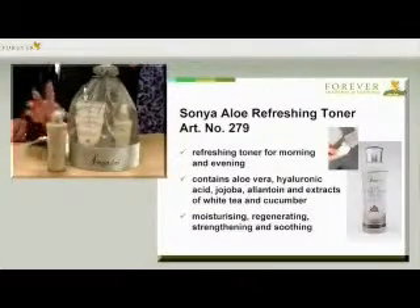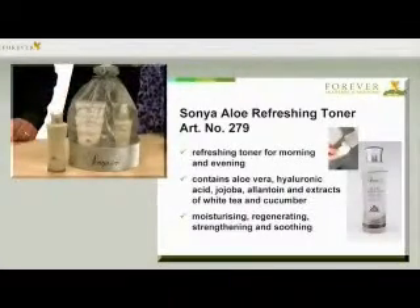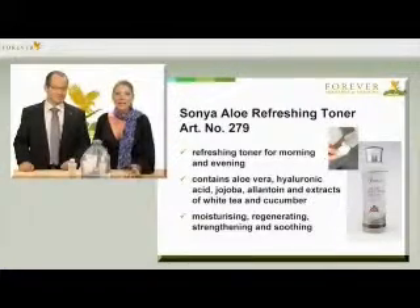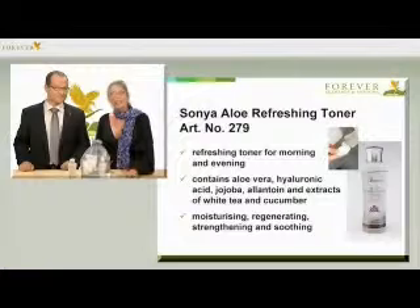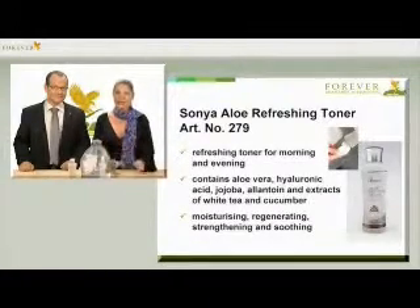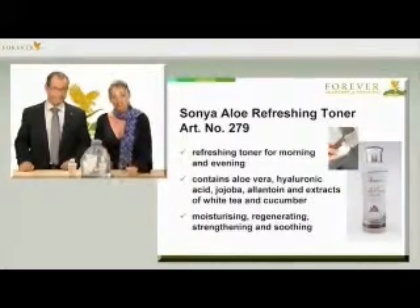Since the formula is so gentle, you can do it more often too. We can tone our skin perfectly with the special refreshing toner that has the article number 279. This alcohol-free toner provides the skin with aloe vera, hyaluronic acid, jojoba, allantoin, cucumber extract, white tea and extra moisture, and it prepares the skin for the next care steps.